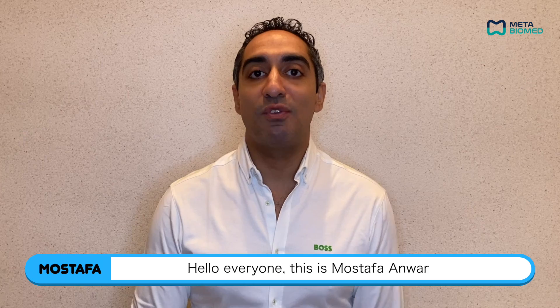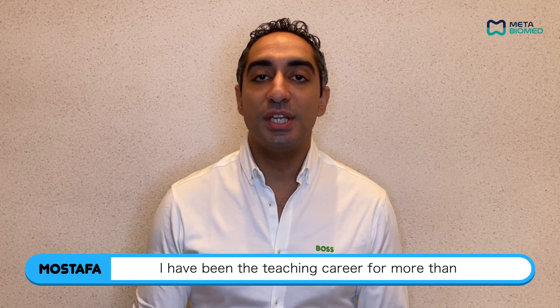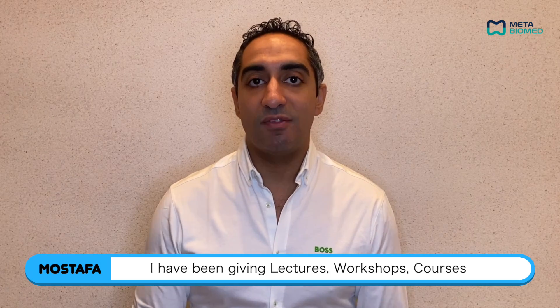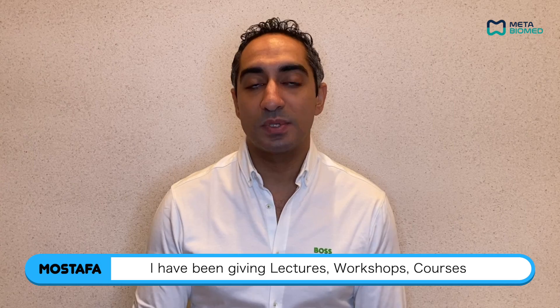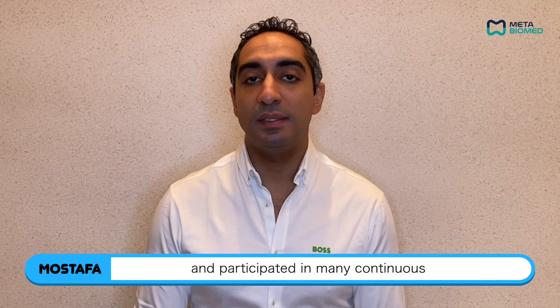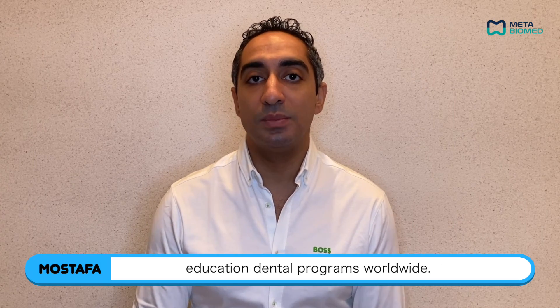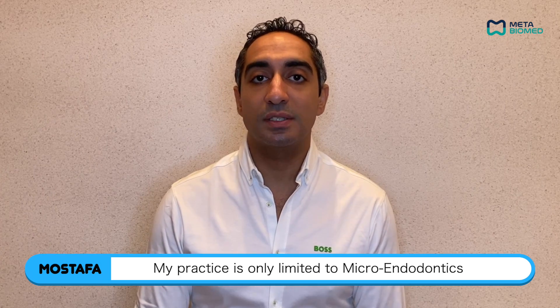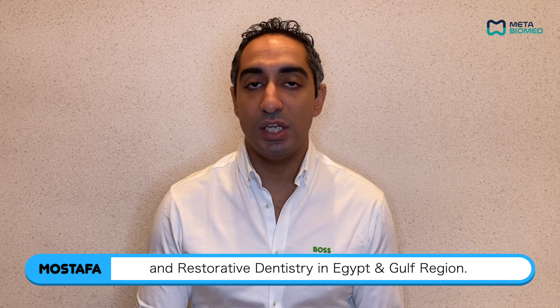Hello everyone, this is Moustapha Anwar. I'm a micro endodontics specialist. I have been in the teaching career for more than 12 years in many dental institutes. I have been giving lectures, workshops, courses, and participated in many continuous education dental programs worldwide. My practice is only limited to micro endodontics and restorative dentistry in Egypt and the Gulf region.